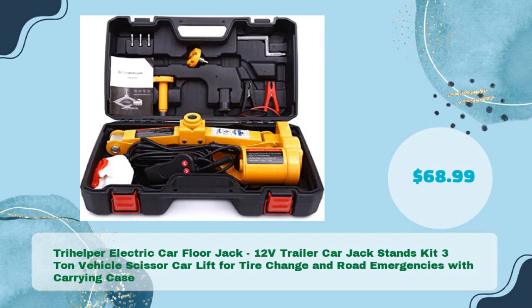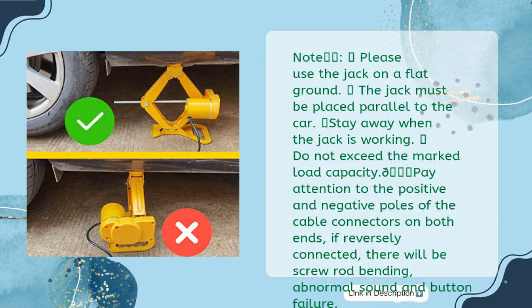Third, the Trihelper Electric Car Floor Jack 12V Trailer Car Jack Stands Kit, 3-ton vehicle scissor car lift for tire change and road emergencies with carrying case, priced at just $68.99. Important safety notes: 1. Please use the jack on flat ground. 2. The jack must be placed parallel to the car. 3. Stay away when the jack is working. 4. Do not exceed the marked load capacity.